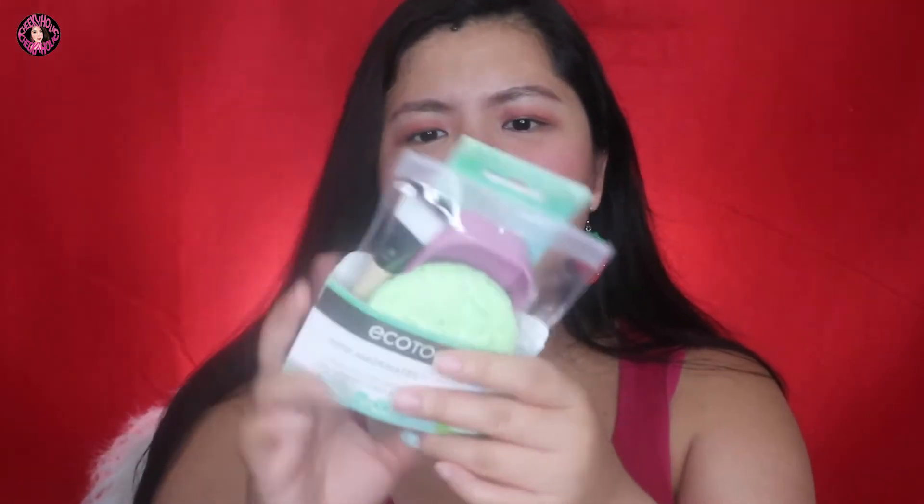Next is this EcoTools Mini Mask Mate 4-piece mess-free masking kit. Actually hindi ako nagmamask, pero it's a good buy — para matry ko naman magmask. And I only got this for $3 sa TJ Maxx. I think I got this for $1 each.